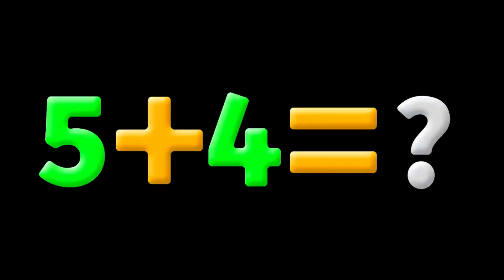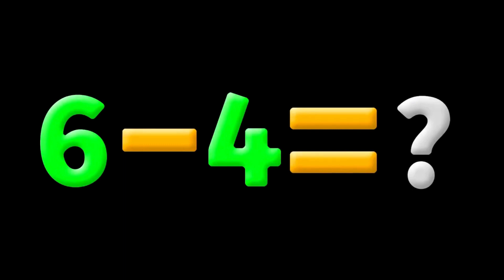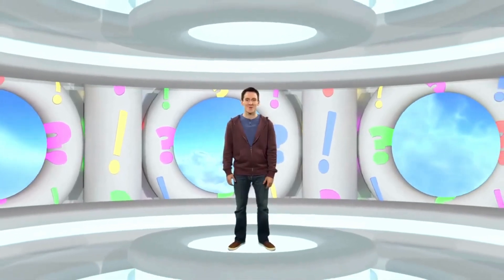What do you know? What's the number? Five plus four equals? Yes! Five plus four equals nine. What's the number? Six minus four equals? Good job! See you next time on Guess What. Bye!